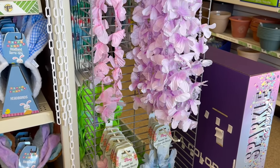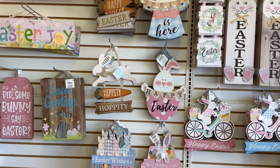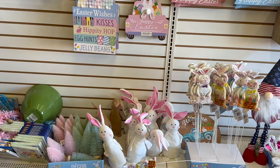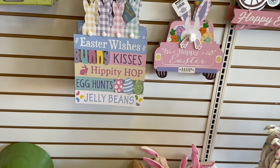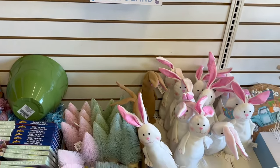Let me turn you guys over here — there are some fabulous signs. Coming over here are some more of their Easter signs. That one is adorable: 'Easter Wishes,' 'Bunny Kisses,' 'Hippity Hop,' 'Egg Hunts and Jelly Beans' — that's what I'm talking about!